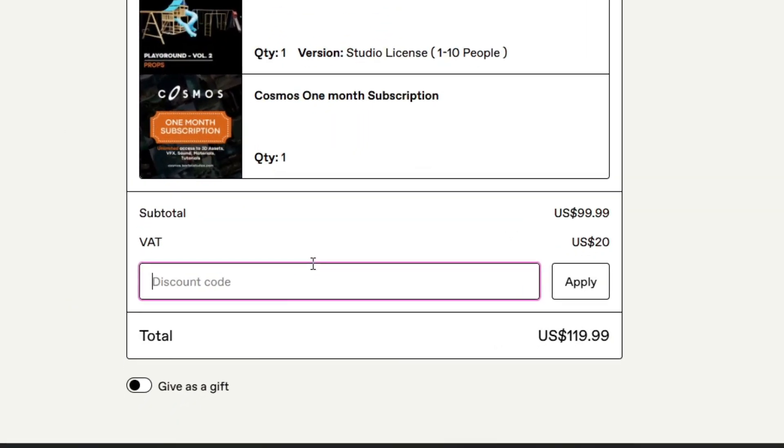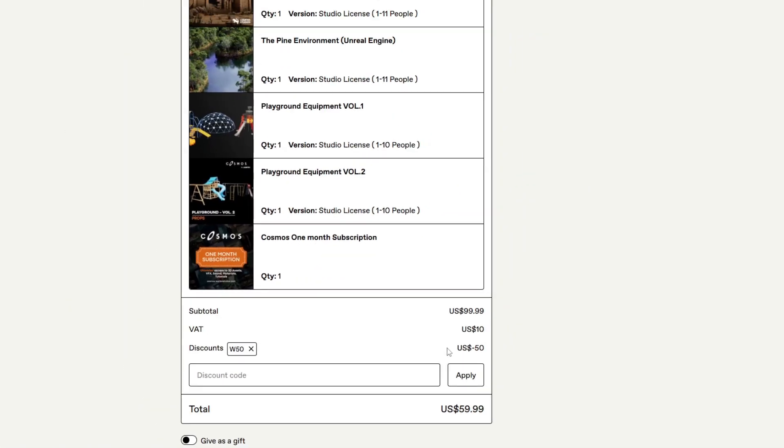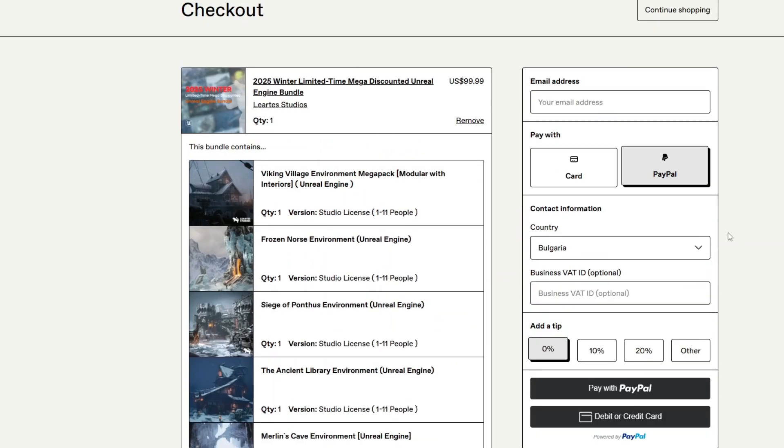In the discount code field, put W50 and click Apply. You're going to get a 50% discount, and your final price will be $60 USD with VAT included. After that, you can go up and proceed with the payment.